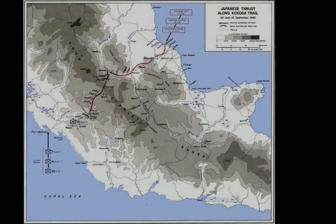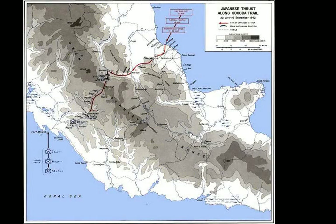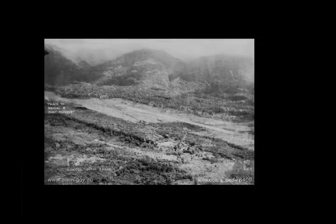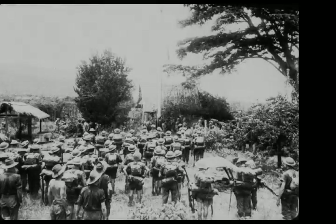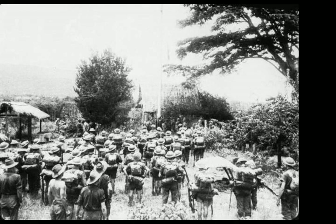The Battle of Kokoda consisted of two engagements fought in late July and early August 1942. Forming part of the Kokoda Track Campaign of the Second World War, the battle involved military forces from Australia, supported by the United States, fighting against Japanese troops from Major General Tomitaro Harai's South Seas Detachment, who had landed around Buna and Gona in Papua in mid-July 1942, with the intent of capturing Port Moresby to the south via the overland route.